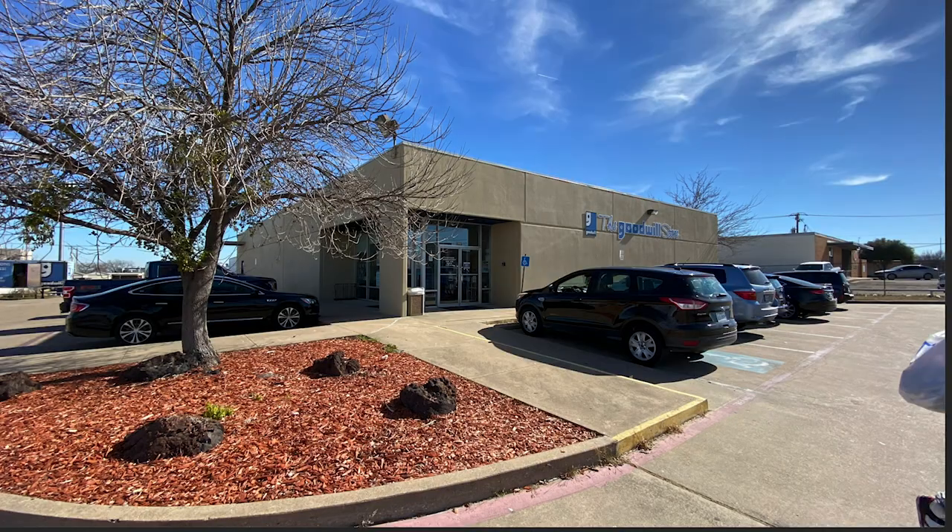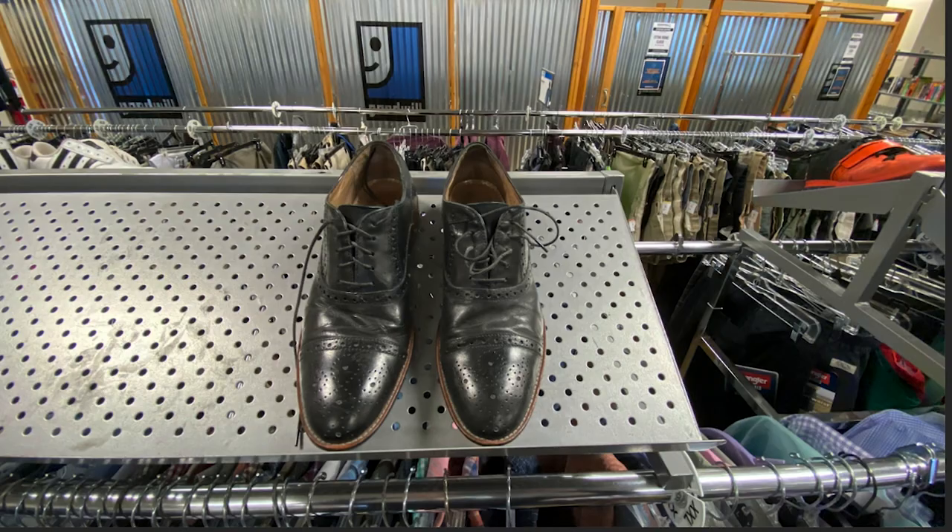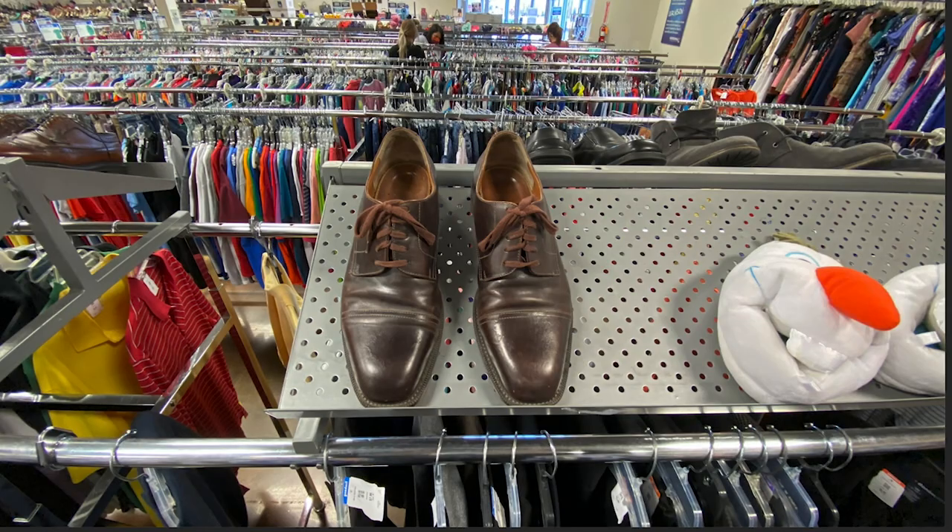Finally, the Goodwill on Cherry Lane in White Settlement — just two rows of shoes. Sometimes I get lucky here but not on this day. What's interesting about this location and the Camp Bowie location is that they're relatively close to more affluent neighborhoods, so better quality shoes get donated to those local stores — always good places to hit up. Best of luck in your shoe selling endeavors, and keep upgrading.